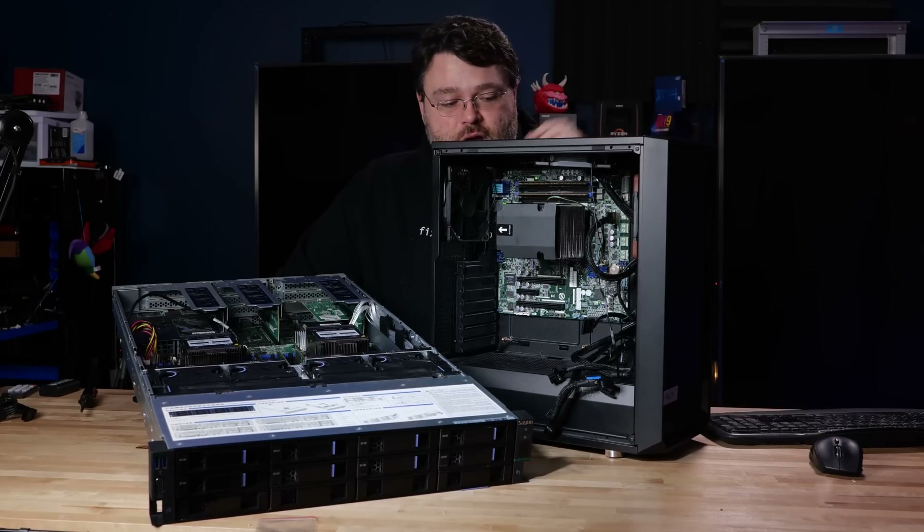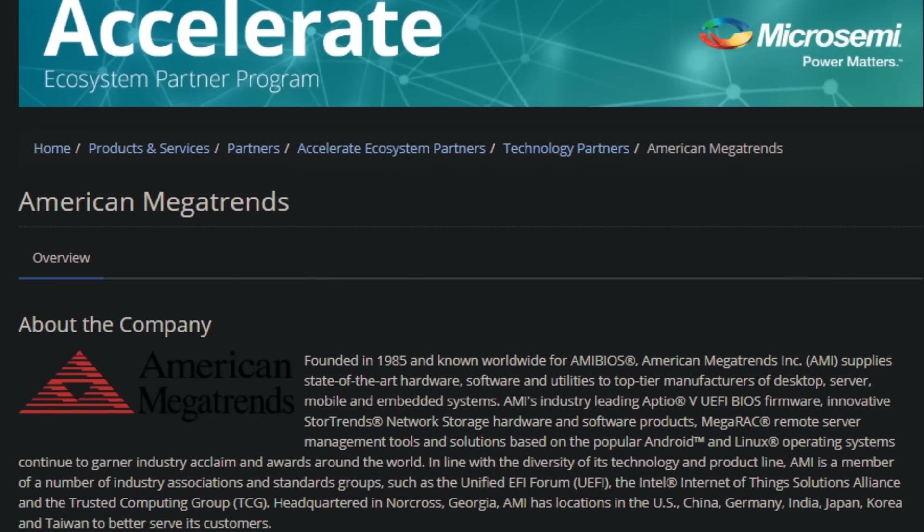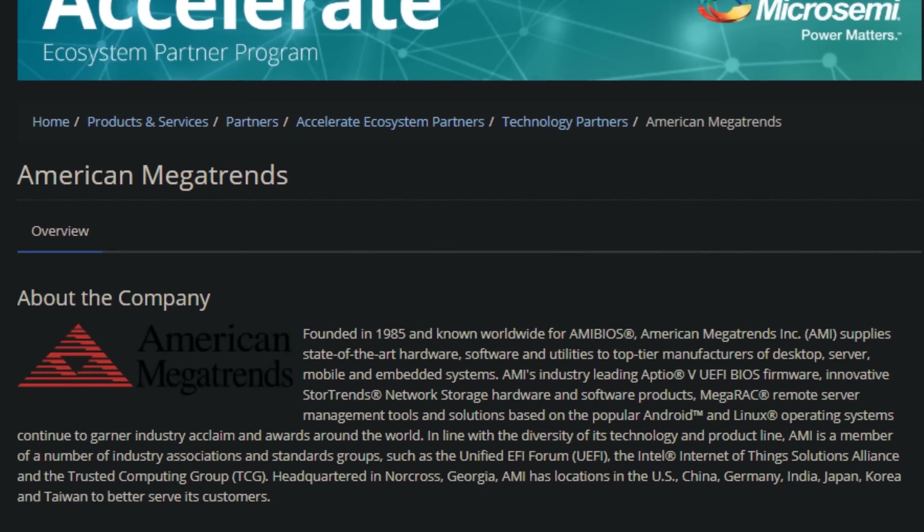The IPMI, the BIOS, all of the other peripherals on the motherboard — American Megatrends. There's a lot of American intellectual property in this motherboard. This is not really as much of a homegrown Chinese venture as you might have been led to believe if you read the headlines.